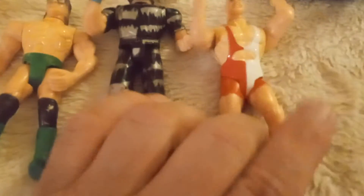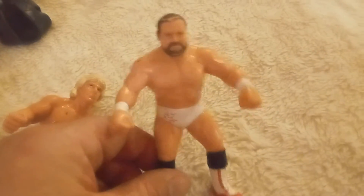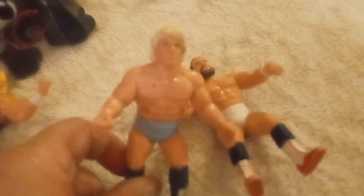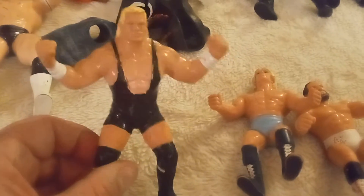These are knockoff wrestlers — I have no clue who they are. These are the WCW ones when they first came out. Arn Anderson. This is a hard rubber. This is Ric Flair. This is Psycho Sid — Sid Vicious.